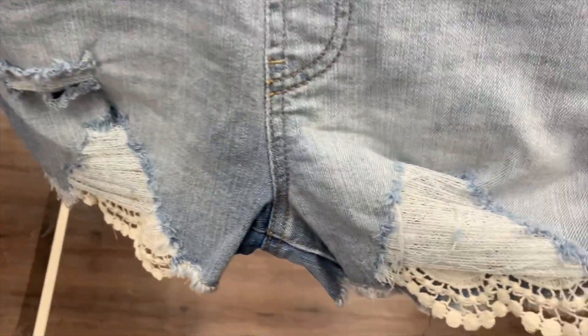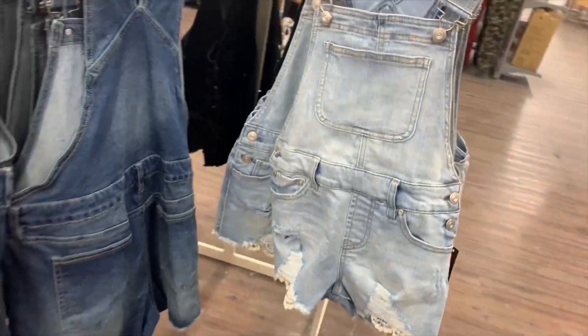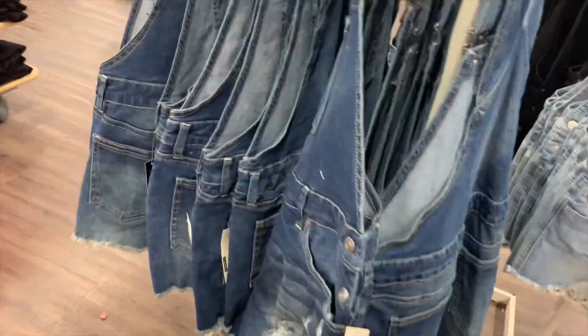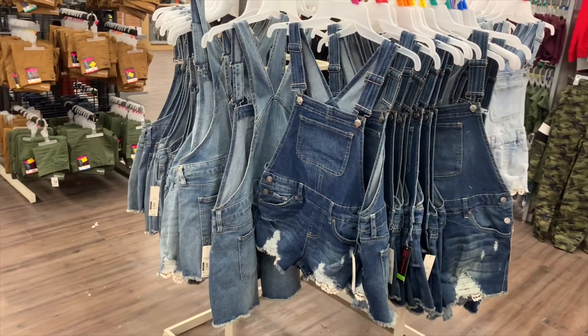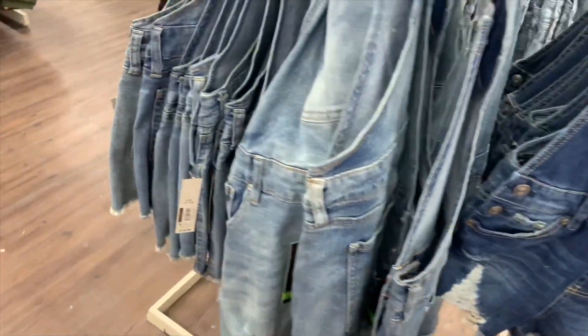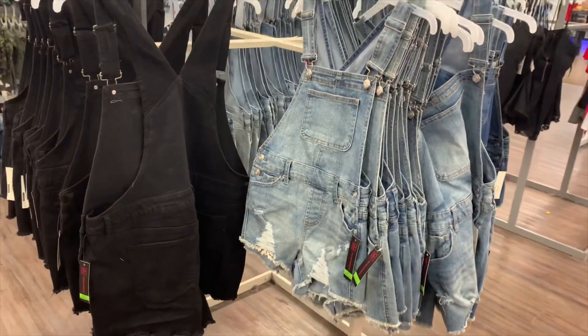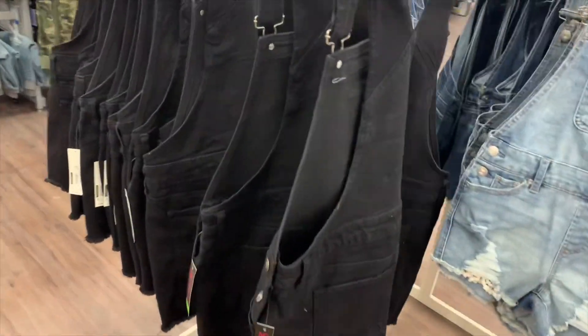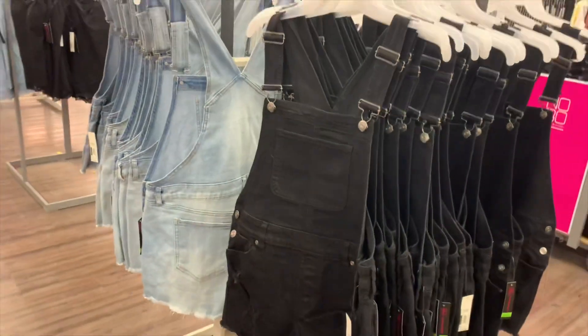I love it when it has that pocket showing — that is so cool. I'm definitely gonna get that. They also have it in this dark blue color — it looks so nice and it's the same distressed style with the pocket showing. Then you can get it in the medium color as well. I'm so glad I came — these are probably gonna go fast. You can also get it in black.